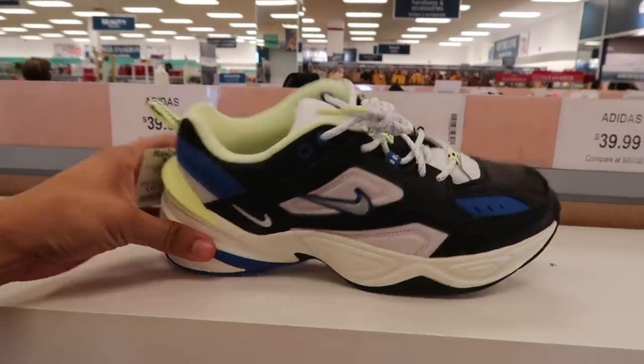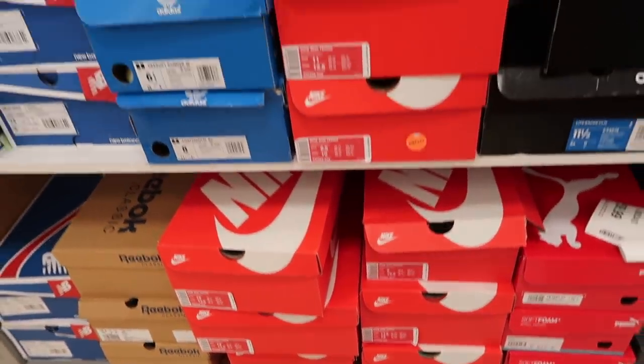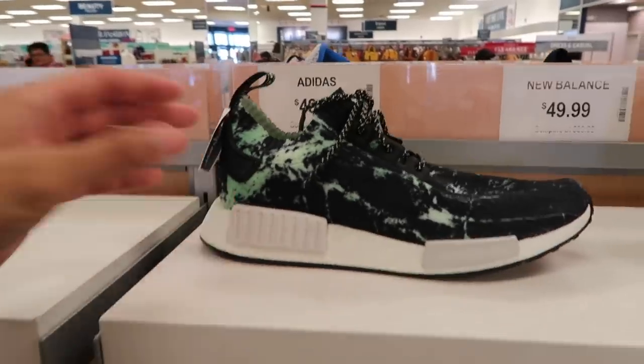The techno dad shoe does not surprise me — forty dollars. They have sizes 12, 13, 9, 11 and a half, 8 and a half — pretty much any size you want. And NMDs — I know people are getting tired of seeing this one — fifty dollars.